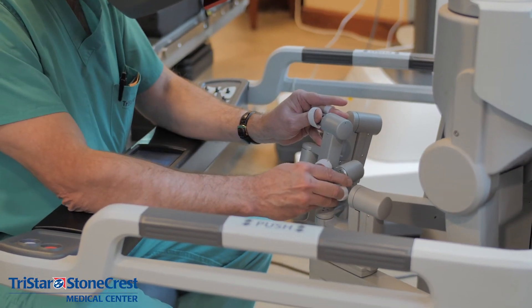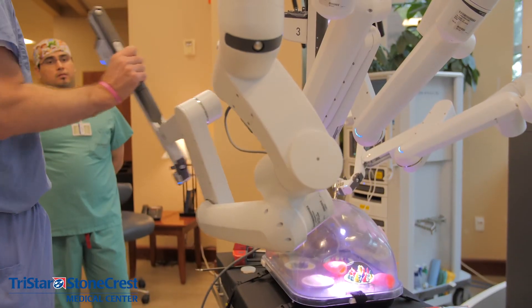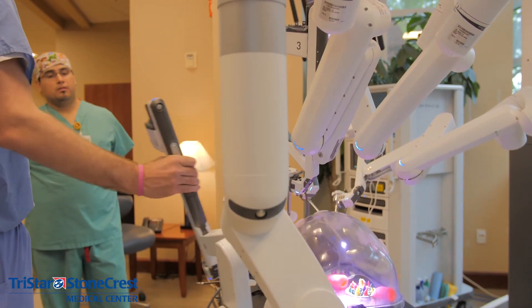The benefits of that are less pain for the patient post-operatively, a decreased amount of pain medication that they may need, as well as a much faster recovery, a shorter hospital stay, and a quicker return to their normal activities.